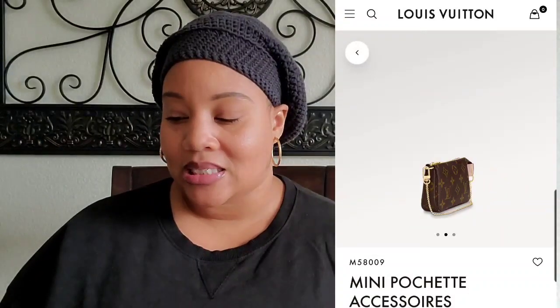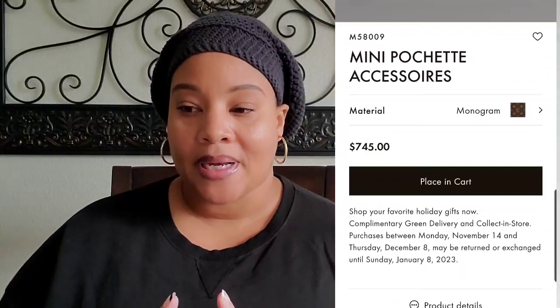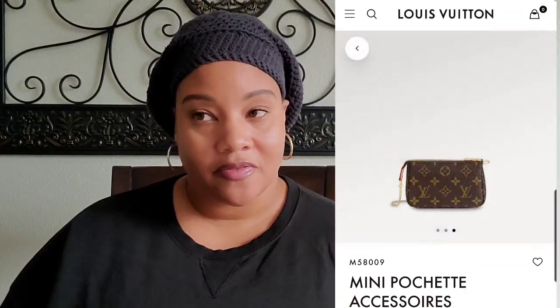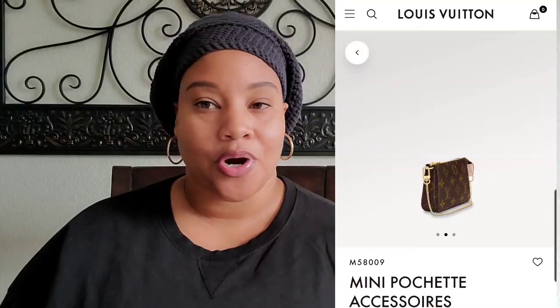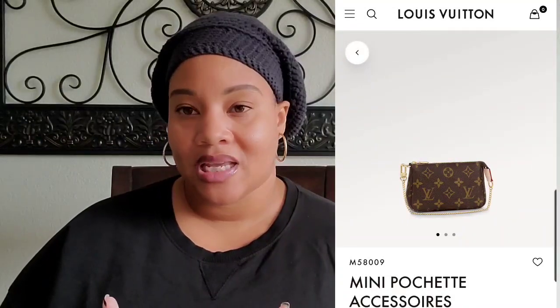The next small leather good I want from Louis Vuitton is the mini pochette. I know this piece is overhyped, it is overpriced, and I still want it. It currently retails for $745. But if you're looking for something similar and don't want to pay that, you can always get the Coach Nolita 15 — perfect size, holds a lot, and it's very comparable to the LV mini pochette.